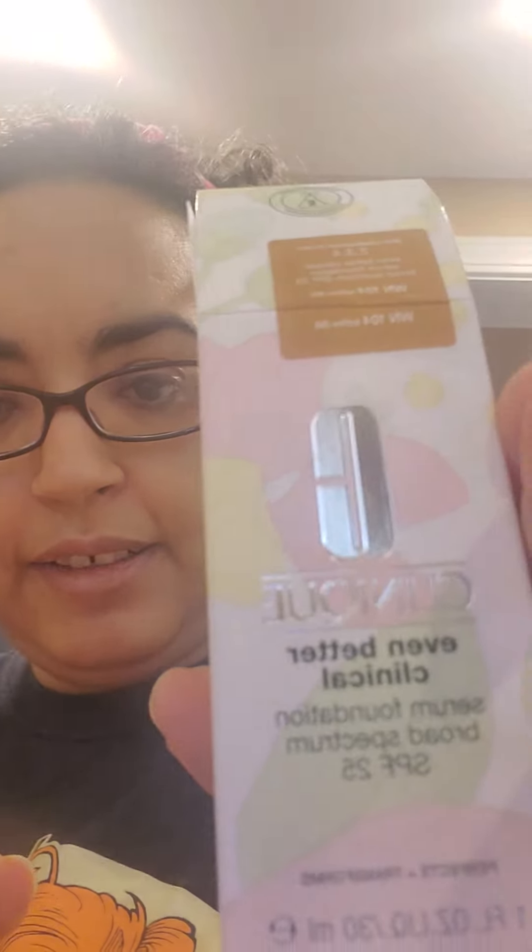That guy was from the actual Boxy Drop Shop. This here is the Even Better Clinical Broad Spectrum SPF 25 Foundation. Oh, he's very dark. Shade 104 Toffee, medium warm, warm neutral. He is wicked dark for me. We're going to have to wear him in the summer. He was on sale $10 off, so we tried him. But we might need to return him because he is wicked effing dark.